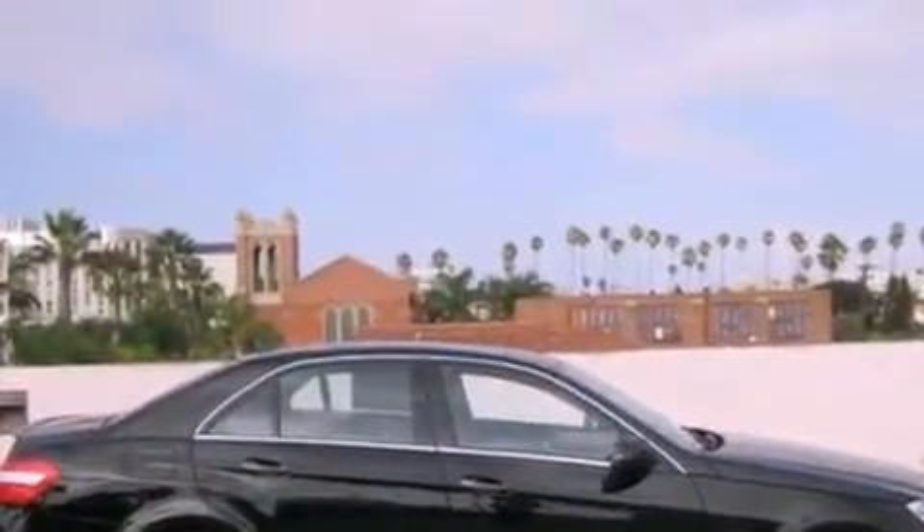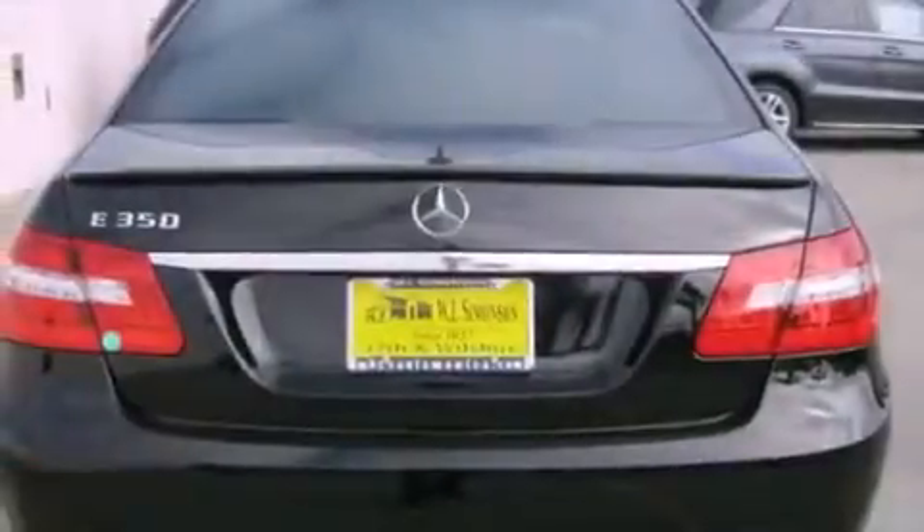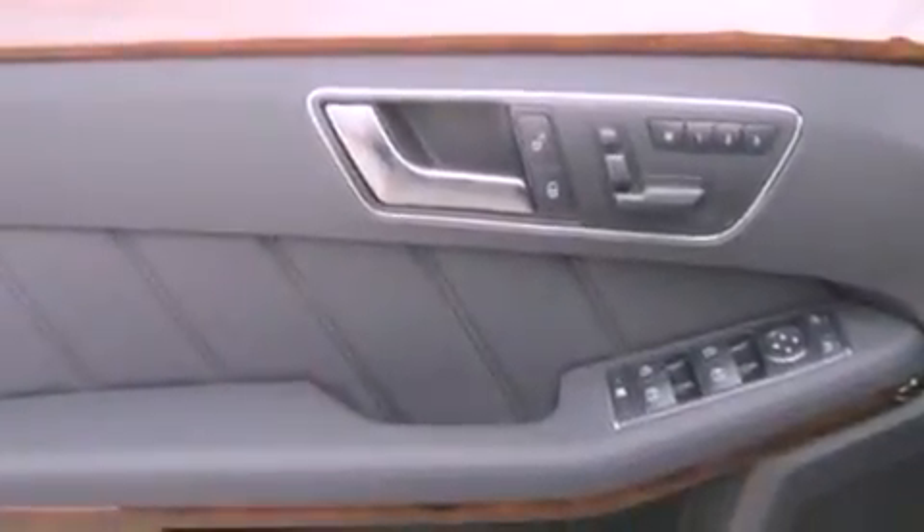Its top features and packages include the Premium 2 package and xenon headlights. The following features are also included: heated front seats, a navigation system, a rear-view camera, and a premium audio system, lane keeping assist.